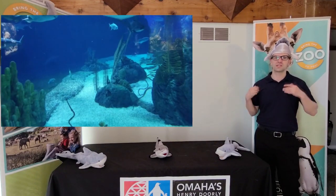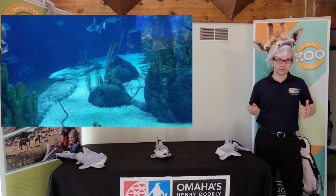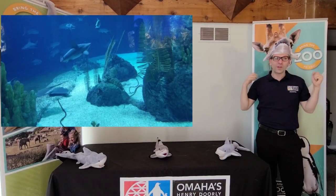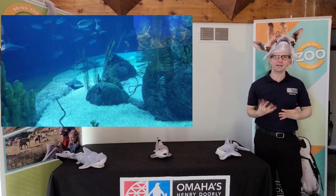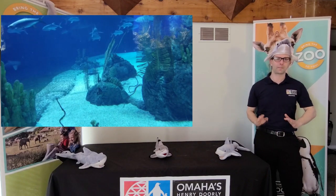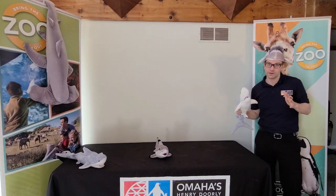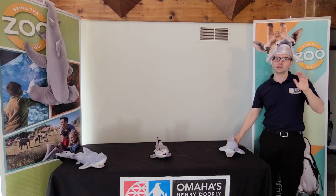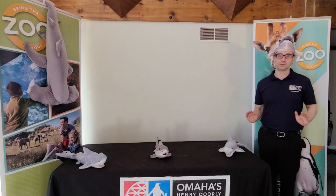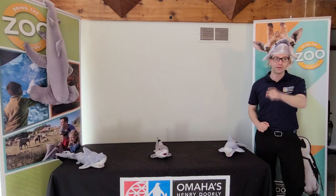True or false: sometimes people actually go swimming in the shark tank at the zoo with all those big sharks. That's true! The only way we can clean that tank is from the inside. We've never had a problem with the sharks harassing our divers. In the whole world, you've probably heard about sharks attacking people — but we're pretty proud here in Nebraska. We actually have a perfect record: there has not been one single death caused by sharks in the entire history of the state of Nebraska. Take that, Florida.